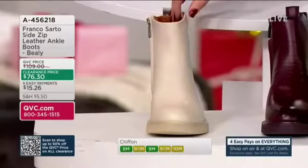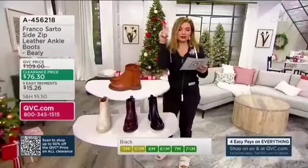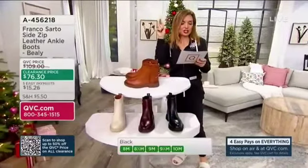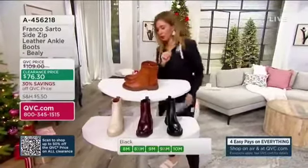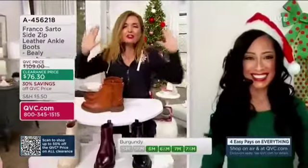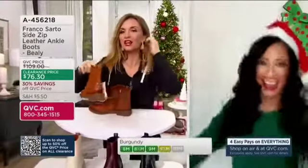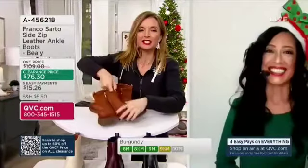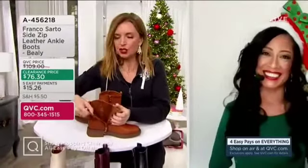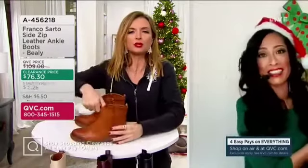I got to say, I think $109 for these is also a steal. $76 — easy pay, $15.26. Let me get Jeanette Josue in here right now because I want to shop. Brownie points for bringing the Santa hat — appreciate that. I've got my Christmas tree earrings. We're running out of time to wear our holiday gear. Thank you for joining us. Last item in the show, crazy great value. Let's start first by just talking about Franco Sarto the brand, if people aren't familiar.